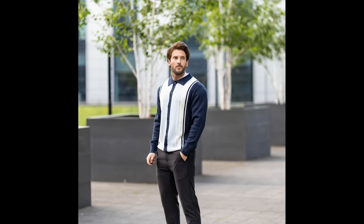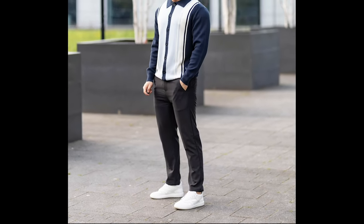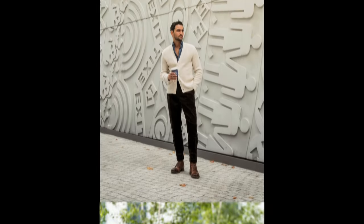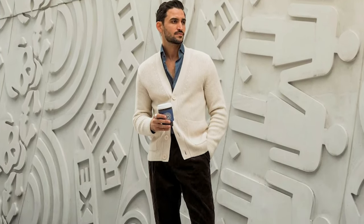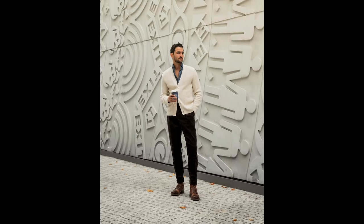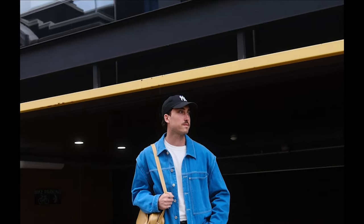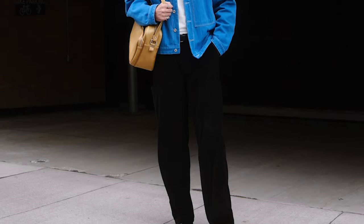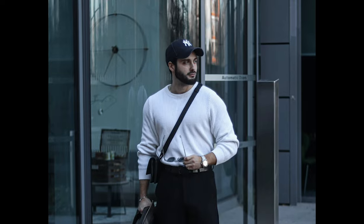Next, you can try a white and navy blue jacket with white sneakers. Next, you can try a white t-shirt layered with a black jacket and black shoes. Next, you can try a white sweater with black boots.